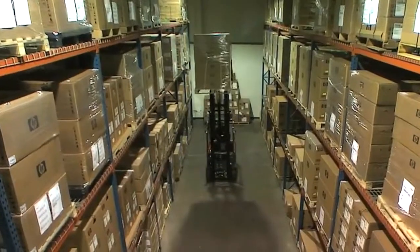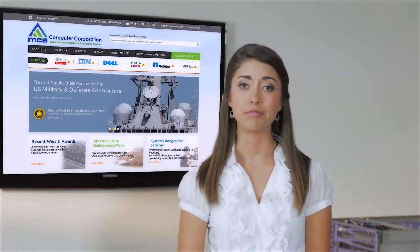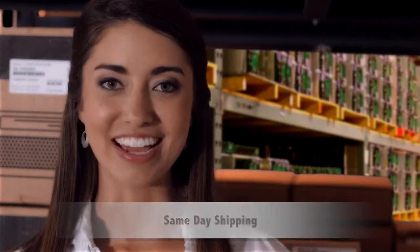Having new and refurbished equipment on hand gives us a huge advantage in our ability to help find the right price and solution for our customers. We've stocked thousands of items that the manufacturers no longer carry. Our number one priority is our customers — no request is too big or too small. Your order can be quoted, tested, configured and out the door the same day.